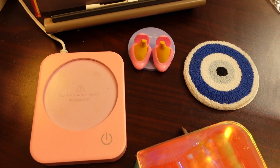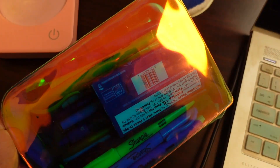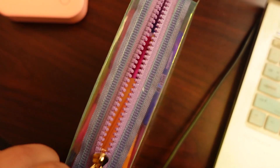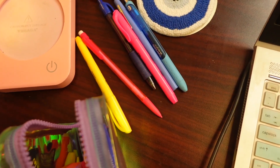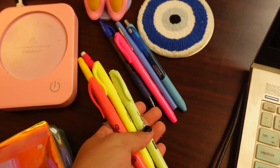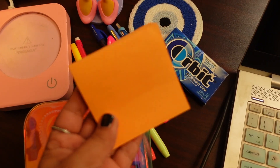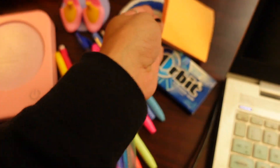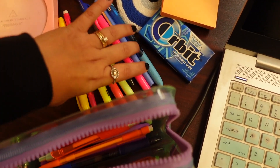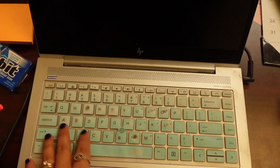I decided to buy a pencil bag this year and it's been the best purchase for me — I got this one at Target. It makes life so much easier because I know exactly where my highlighters and my best pens are at all times. I also like to keep some gum on hand and some Post-its. This has really cut down on me losing my favorite pens, markers, and highlighters.